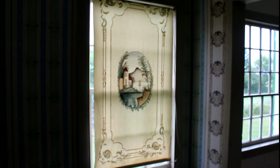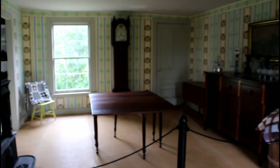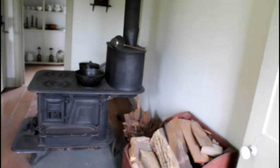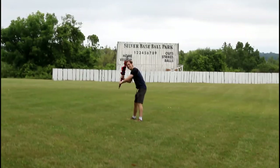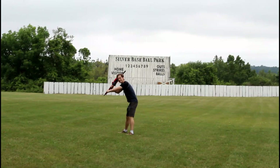This was the boyhood home of George Eastman, whose name you might recognize — he was the founder of Eastman Kodak Company. The village even had a baseball field, which I thought was really cool and I had never seen anything like it.